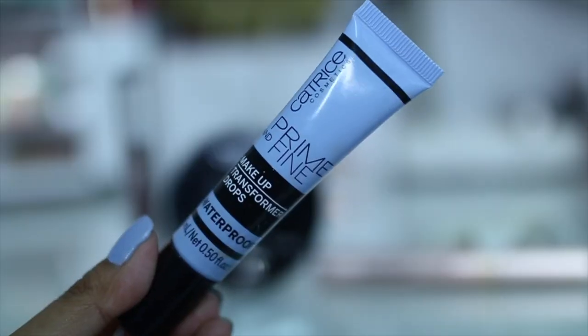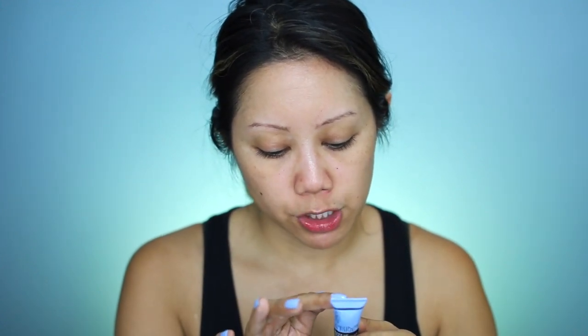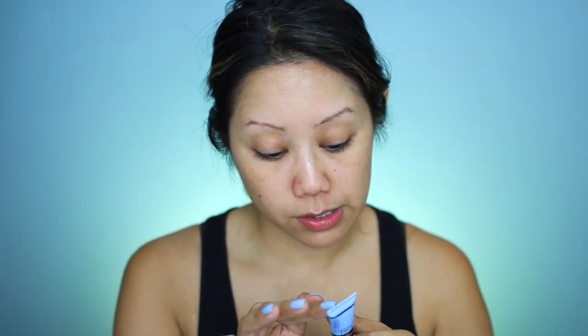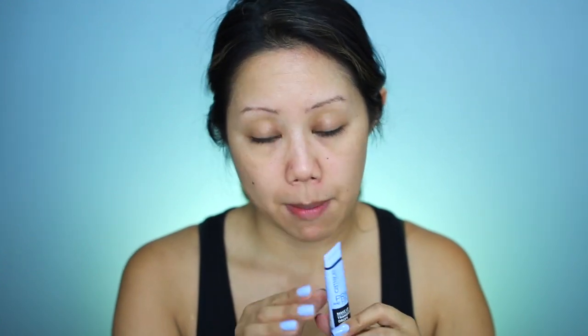Because it is more of a waterproof makeup wear test, I'm not going to put on primer. Testing out this product from the brand Catrice: Makeup Transformer Drops — liquid drops to make any fluid waterproof. Shake well before use and mix three drops with your usual daily makeup amount.